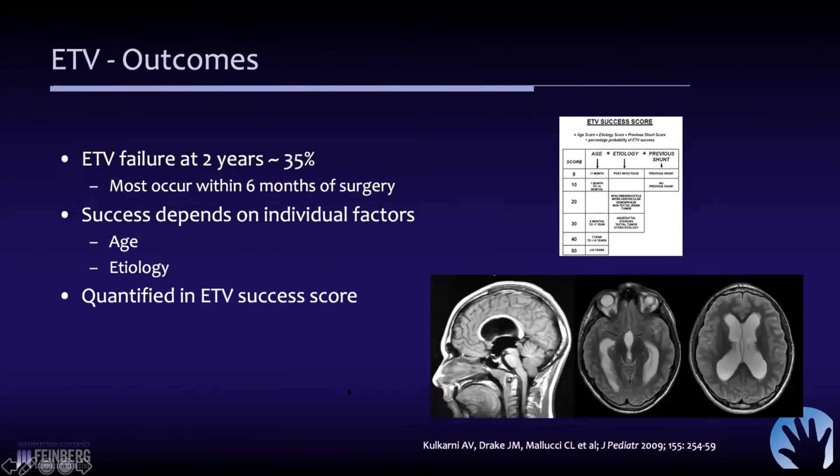In terms of outcomes, looking at all comers, the failure rate at two years is about 35%, but most of those happen within six months of surgery. Success really depends on a few factors: age is critical, and also the etiology. An important paper published in 2009 described the ETV success score. It's a very simple tool you should keep handy. It takes into account the age, etiology, and whether or not the person had a prior shunt.